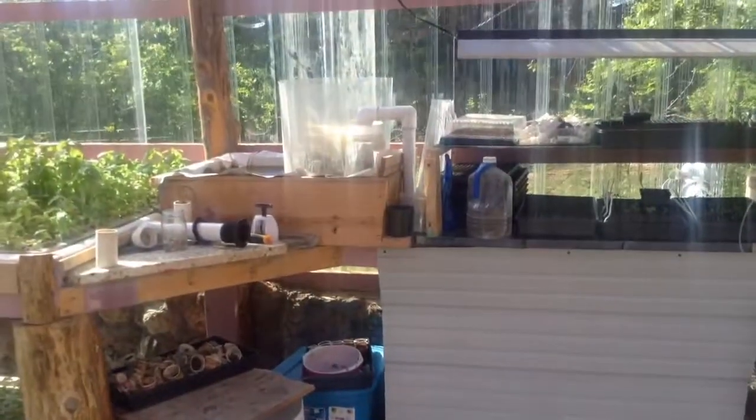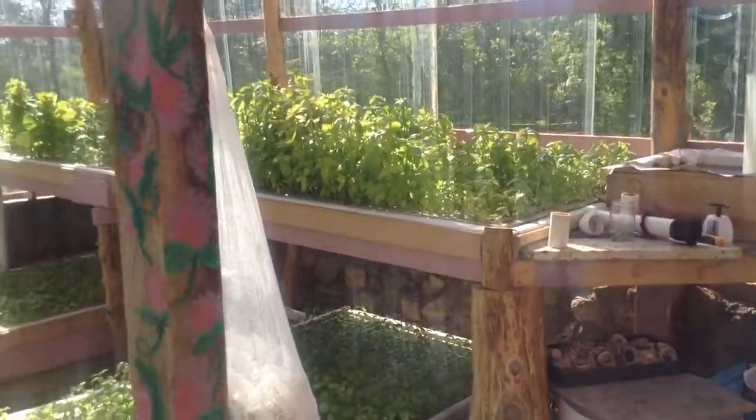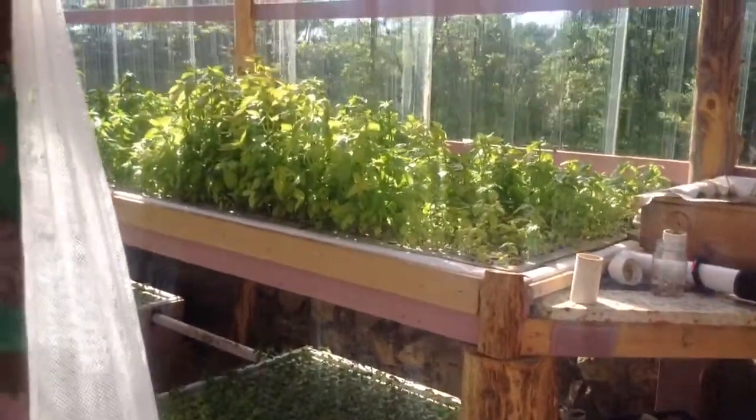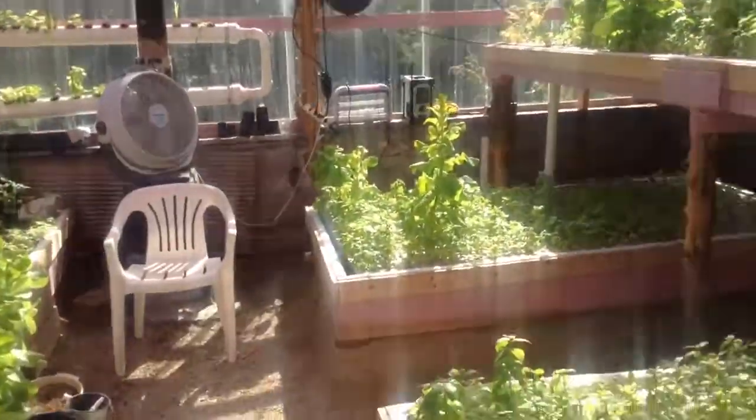They just go through the tube, through a filter, and into the beds. And that's where the roots soak up the nutrients. The roots are just in little bits of gravel, you can see.